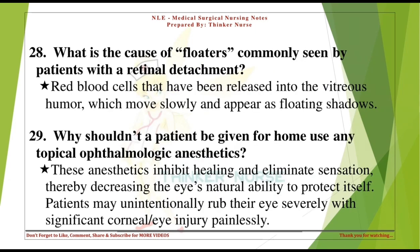What is the cause of floaters commonly seen by patients with a retinal detachment? Red blood cells that have been released into the vitreous humor, which move slowly and appear as floating shadows.